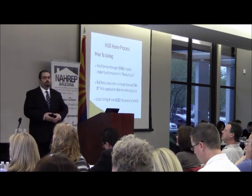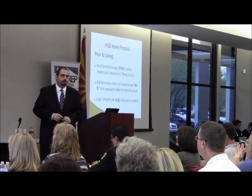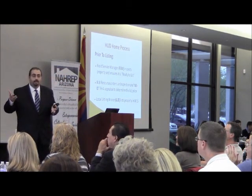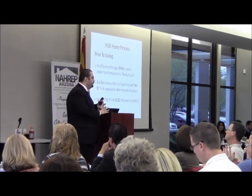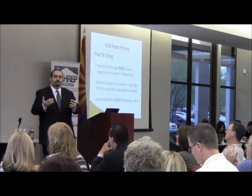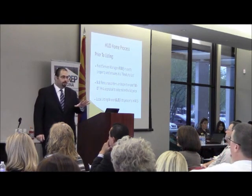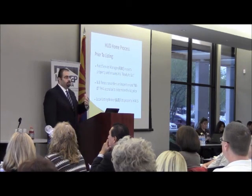Here's how the HUD home process works. Before the listing, the field service manager inspects the property and makes sure it's ready to list. The field service manager handles property preservation and does anything needed to prepare the property. Then it is assigned to us as the asset manager. Once assigned, we order an inspection of our own, then we order an as-is appraisal to determine value.